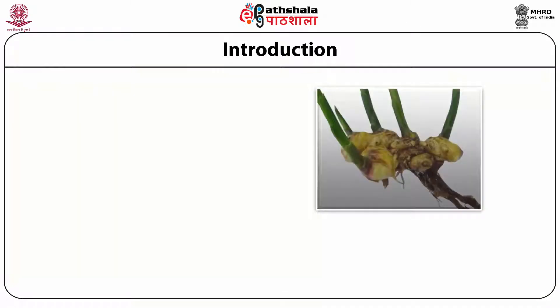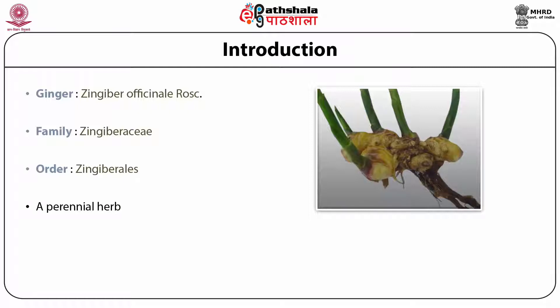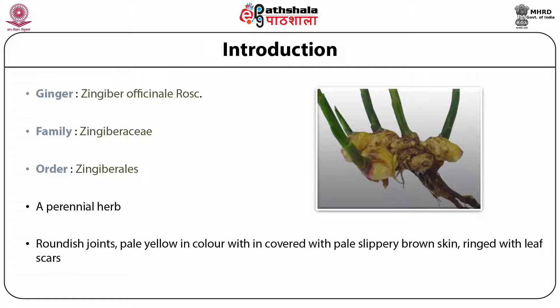The Sanskrit name Zingibera gave rise to Greek Zingibera and later the generic name Zingibera. Ginger, Zingiber officinale, is a monocotyledon belonging to the family Zingiberaceae, order Zingiberales. It is a perennial herb with a large, solid, tough horizontal rhizome consisting of a series of many pressure-resistant roundish joints, pale yellow in colour within, covered with pale slippery brown skin, ringed with leaf scars, each marked at the summit by a large circular flat scar. Much branched, with new joints coming off below the terminal scars.